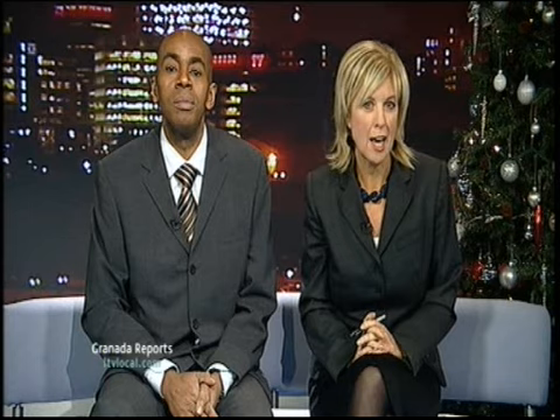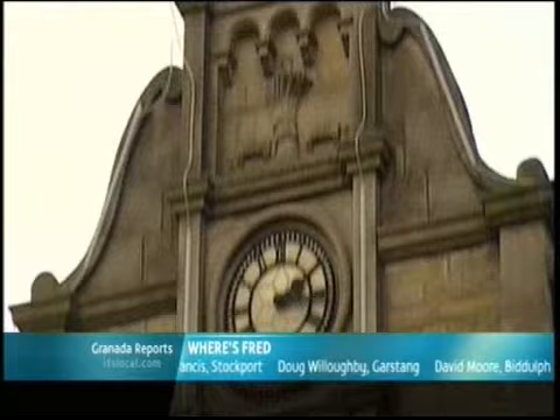Good question. And to reveal where he was last week, here's Fred again. Last week I was in Delph. Now, it turned out to be very difficult. But if you got it right, you might see your name below.